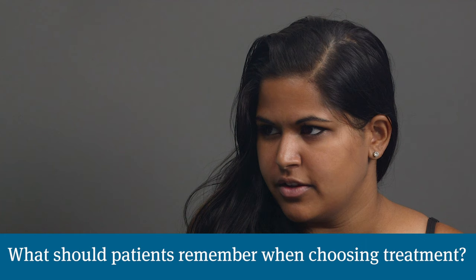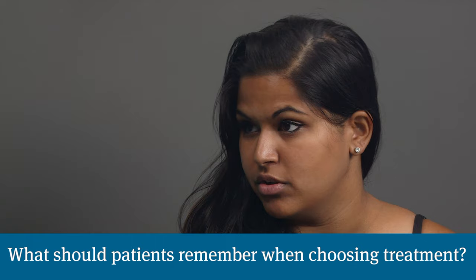Once a person has confirmed Gleason 8 and is going into conversations with their doctor about treatment, what would you like them to keep in mind? There are a lot of different treatments. In the simplest terms, we're looking at trying to get cured without causing a lot of side effects. Historically, say 10 to 15 years ago, surgery was the best option because radiation was not very precise. Now in 2020, radiation is probably the best option to cure the disease while minimizing incontinence, impotence, and things like that.